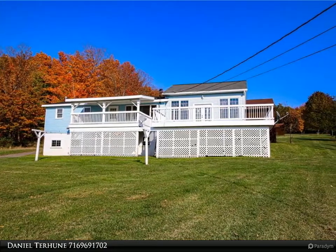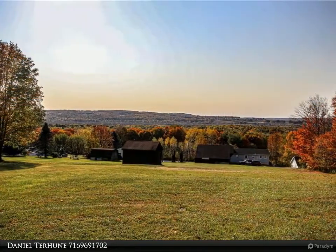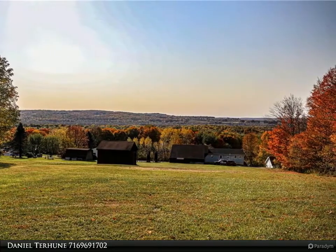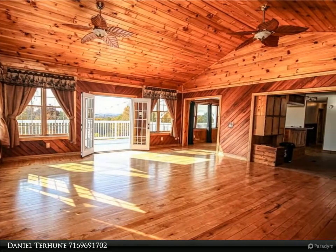This home has awesome views, two porches — one covered, one not covered — so you can sit outside whenever you want. There is a 32 by 24 garage that has heat, electric, and water, and a huge family room that is 21 by 21 with open concept to the dining room and kitchen.